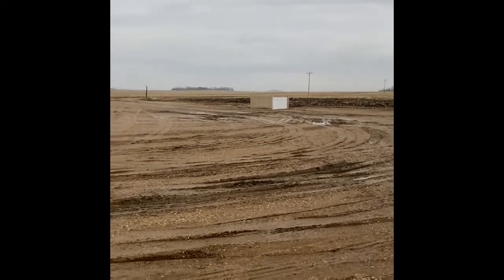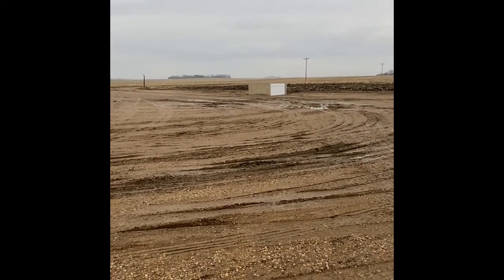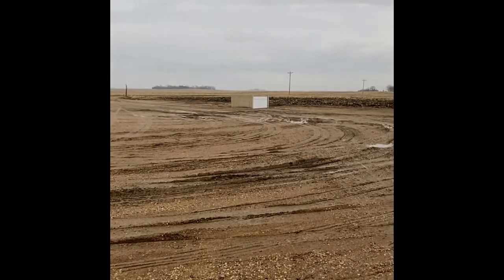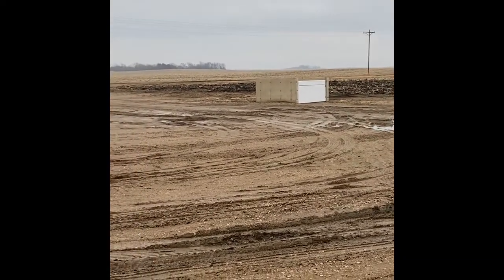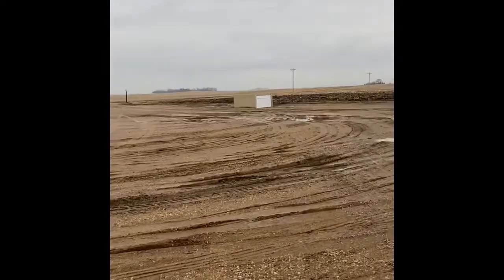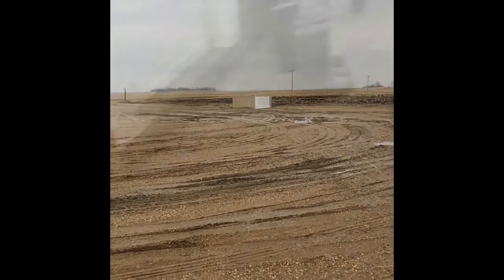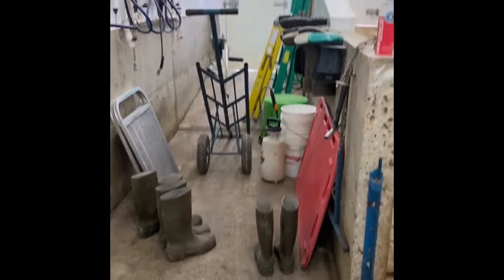An important part about raising pigs is biosecurity — keeping all bacteria or any diseases outside of the pig barn because we want our pigs to stay healthy. Pigs do die, so we drag them to the dead box, a truck comes and picks them up, and they mulch them up and put them into fertilizer and different things like that.